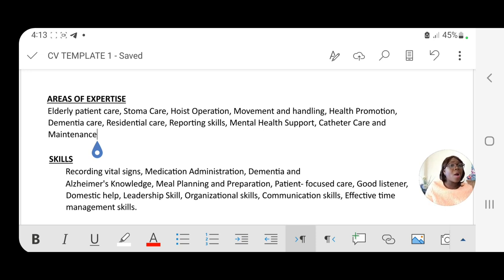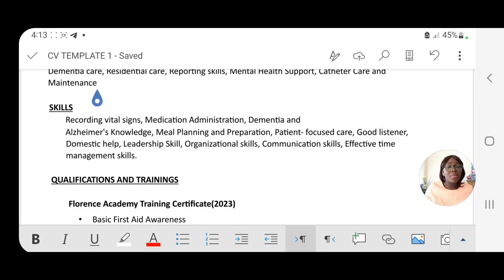After the area of expertise, the next section is skills. Skills include: recording vital signs such as blood pressure, oxygen saturation, and temperature; medication administration; dementia and Alzheimer's knowledge; meal planning and preparation; patient-focused care; good listening; domestic help; leadership skills; organization skills; communication skills; and effective time management. These are a combination of soft skills and hard skills — include all the skills you have in this section.